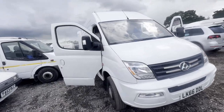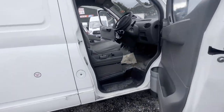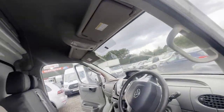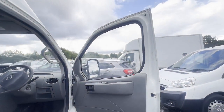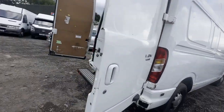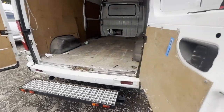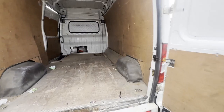Model: 66-plate LDV Maxus V80 body, white panel van. Mileage: 146,762. MOT to 31st August 2023. Engine: 2499cc, SC25R 136. Transmission: six-speed manual, front-wheel drive. Mechanical summary: starts perfect, runs perfect. MAF sensor needs replacing,